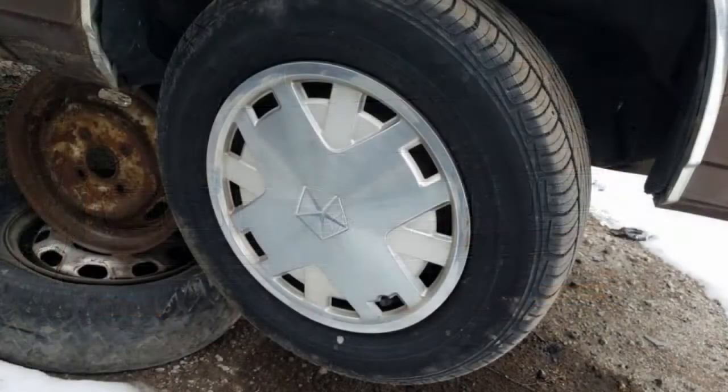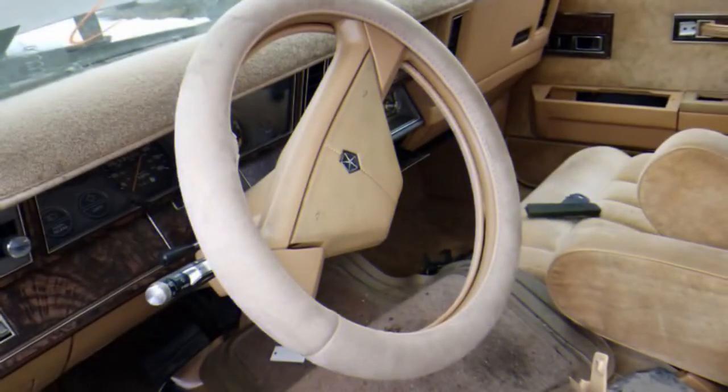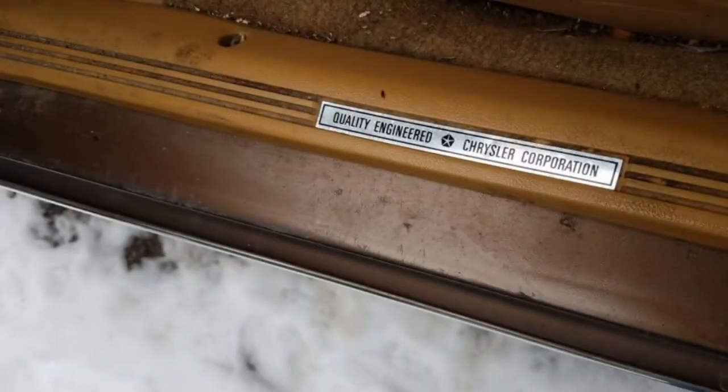The 600s weren't terrible cars at the price, however the build quality wasn't quite up to Mercedes-Benz standards. You'll find this thumbtack trim treatment on most K-Car variants that still survive today. The interior is all tan and brown, with plenty of bold industrial velour upholstery and not very convincing simulated wood.